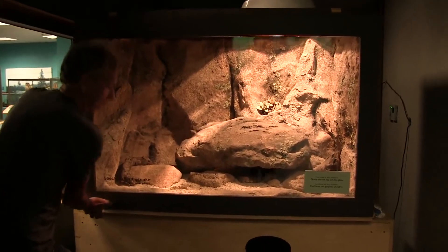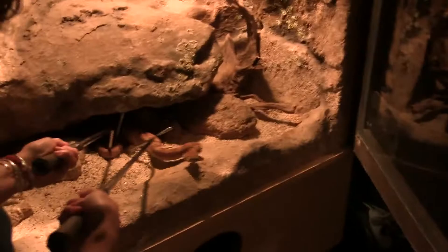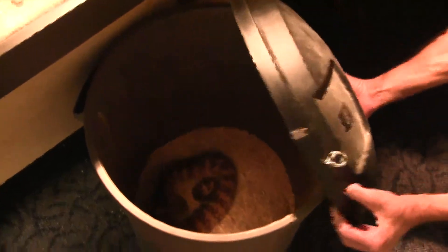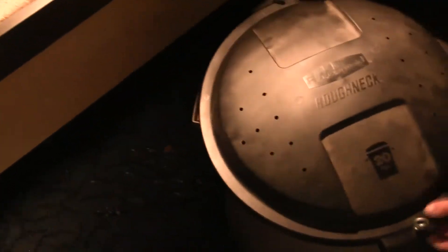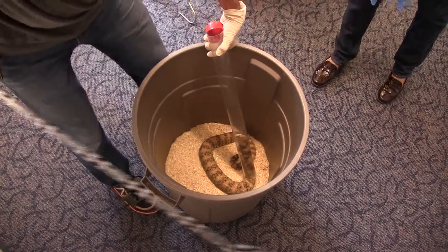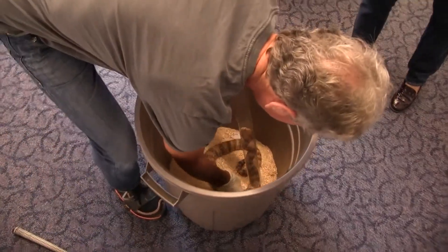Handling a venomous snake is kind of an adrenaline rush. You want to be sure that you're not going to get bit, and you're also taking really good care of him. I'm one of the people that gets to handle Mitch, and it is very exciting. It's also a little stressful, but it's very fun. The biggest thing is that we have to stay really calm all the time that we're handling him.